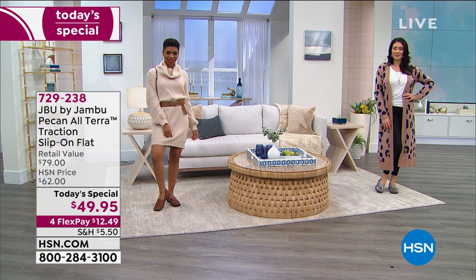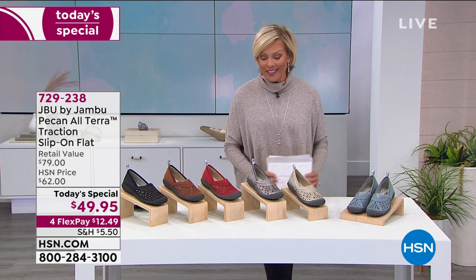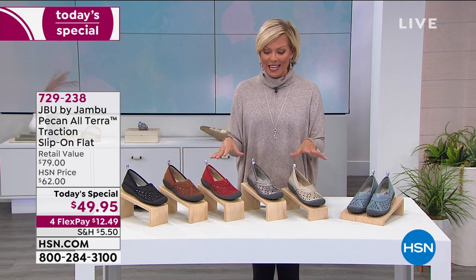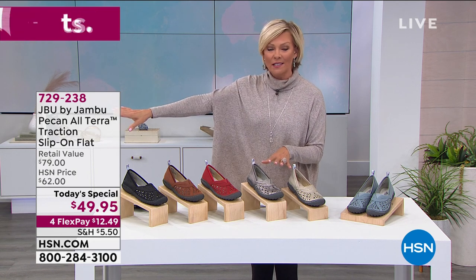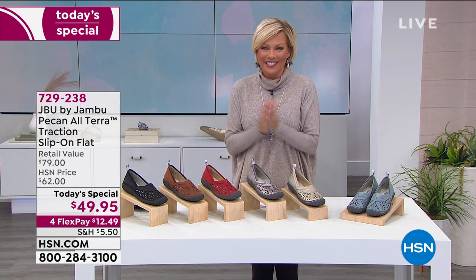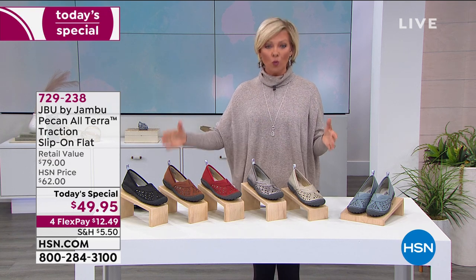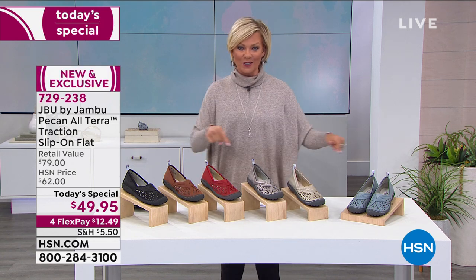There it is — the Pecan. We are so happy you guys love it. Our price on this shoe is only here — this is a worldwide debut of the Pecan from Jambu, the only place you can find it for at least two months. Two months from now this shoe will be 40% more elsewhere. We have medium and wide widths, sizes 6 through 12, half sizes from 6 to 10.